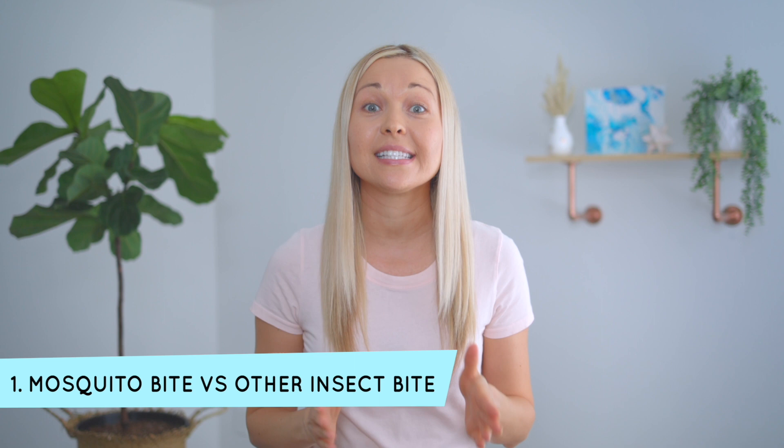First, let's start off by talking about the appearance of mosquito bites versus other insect bites. Of course, if you see the mosquito on your child, then it's easy to be certain where the bite came from, but sometimes you will only notice the bites hours later or the next day and might not be sure if it's from a mosquito or another insect. I'm going to mention several other insect bites that may appear similar and how to differentiate them.